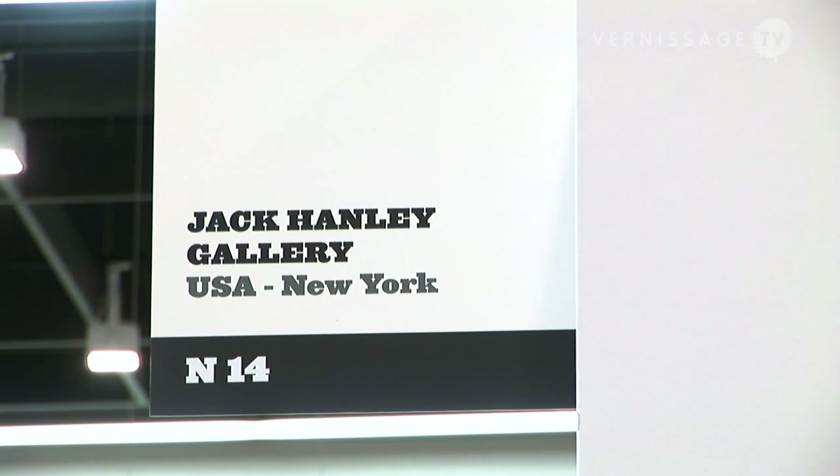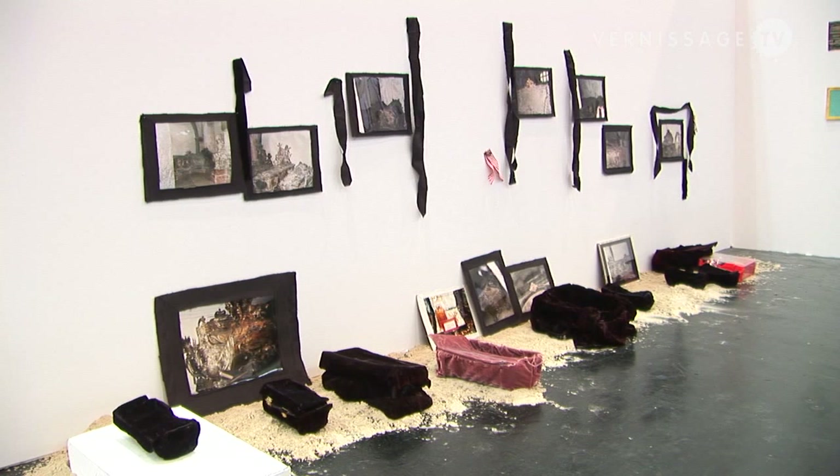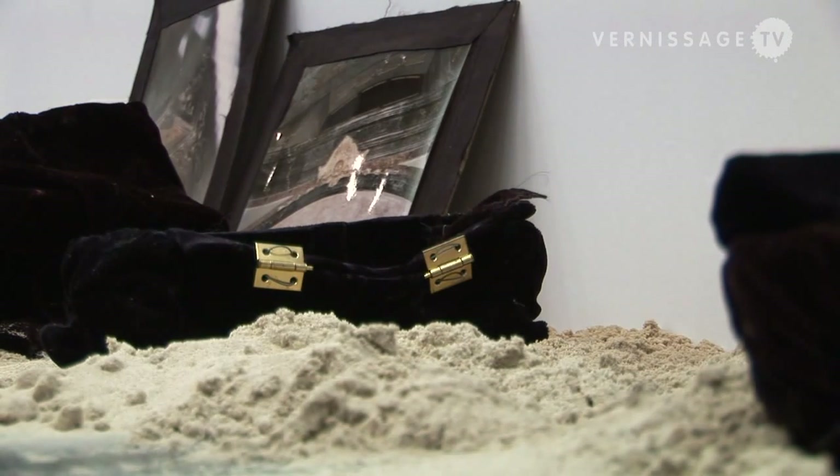We are now visiting the booth of Jack Henley Gallery, a New York-based gallery. You are for the first time here exhibiting? Actually, I've shown here since the 90s. I came in the 90s and first I did the Unfair and then later I did the Cologne fair. And then I didn't do it for a while and then I came back. I even have a daughter from doing the fair here in 94.